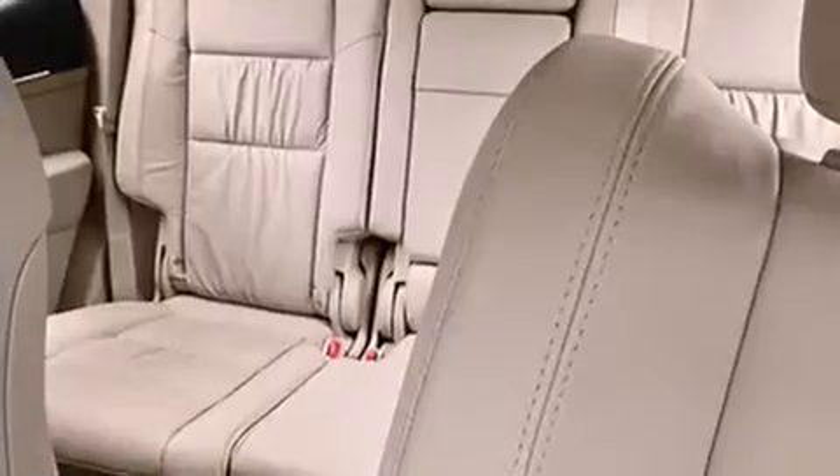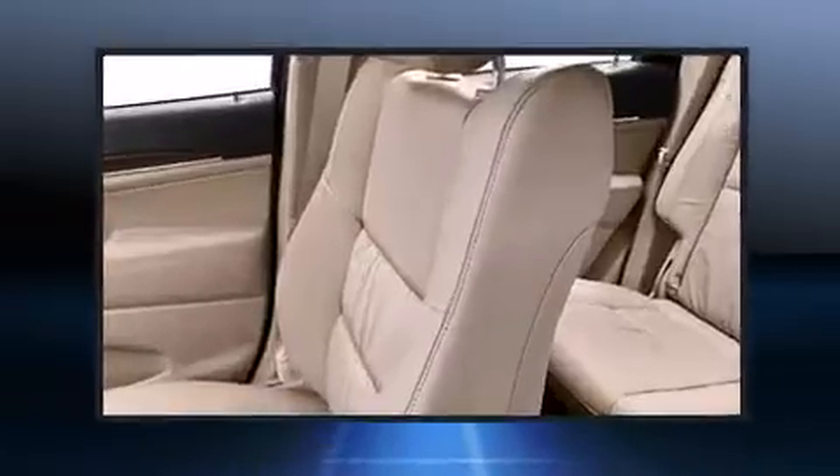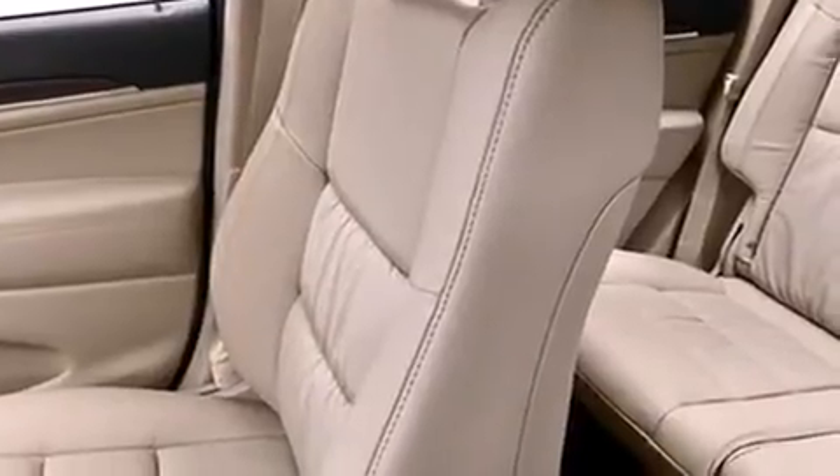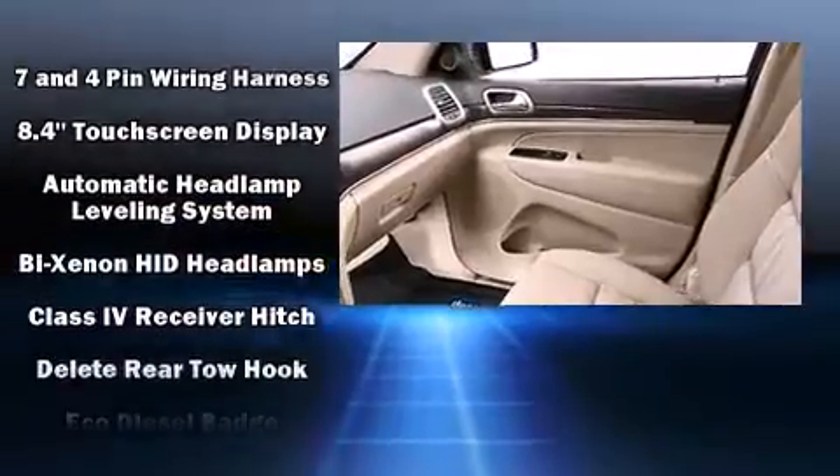Rear passengers enjoy the seat heating functionality, keeping them warm during the winter months. Audio features include an AM-FM radio and ten speakers, providing excellent sound throughout the cabin.